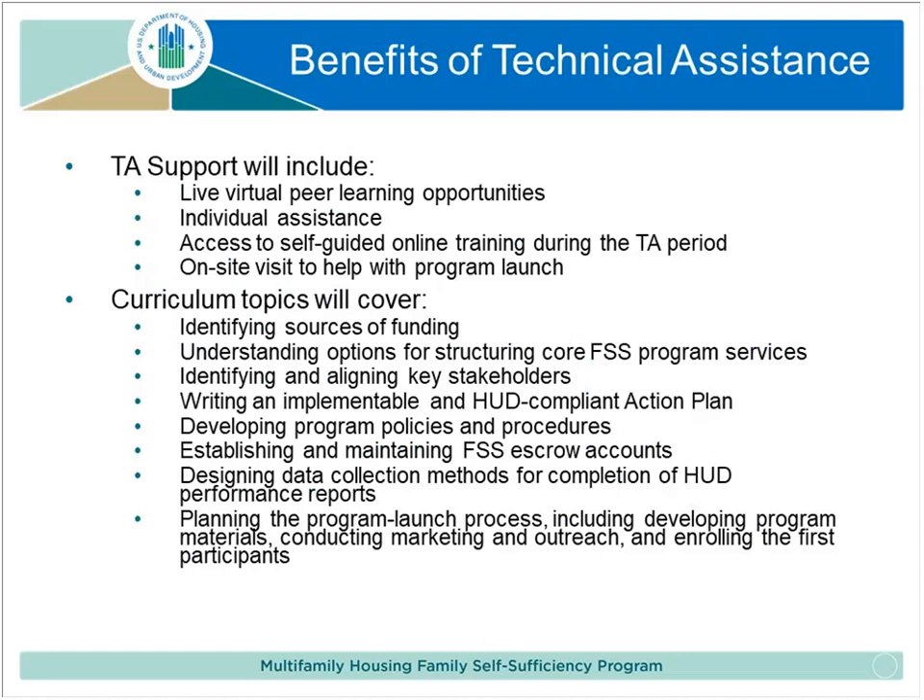Here's a brief overview of the TA support that will be provided to selected organizations. You'll have opportunities to learn from your peers virtually, so no travel is required. You'll have direct one-on-one assistance navigating the processes of setting up a program. There is an online training that Compass has developed that you'll have access to. And there'll be an on-site visit to help with the program launch.